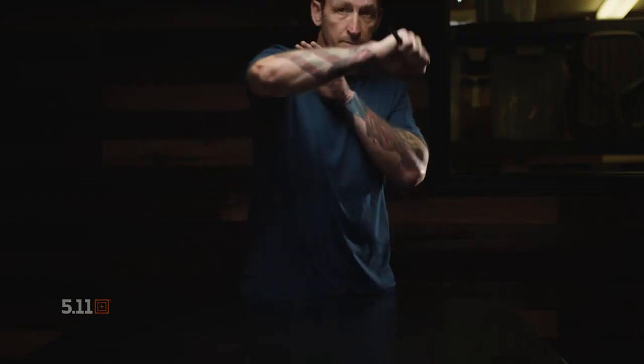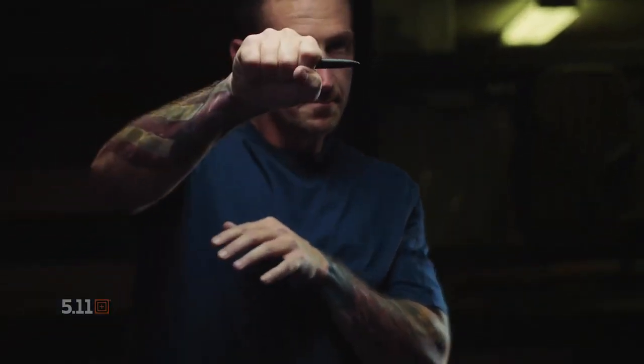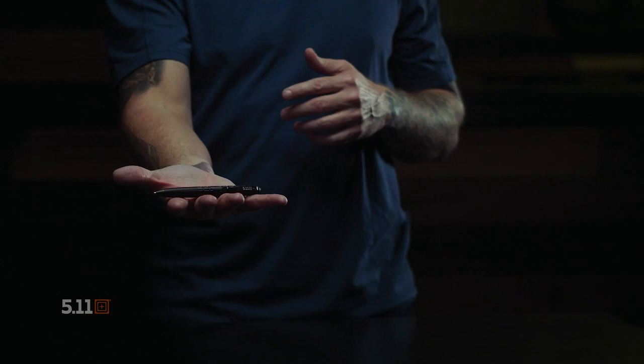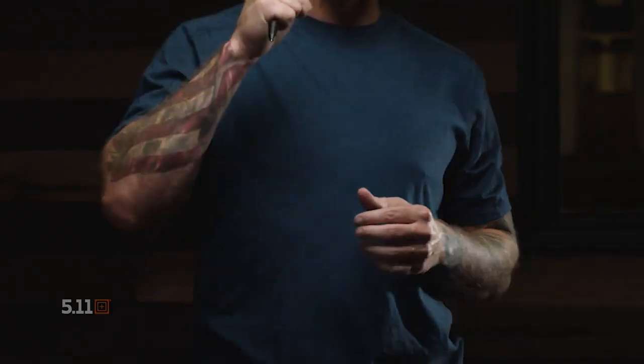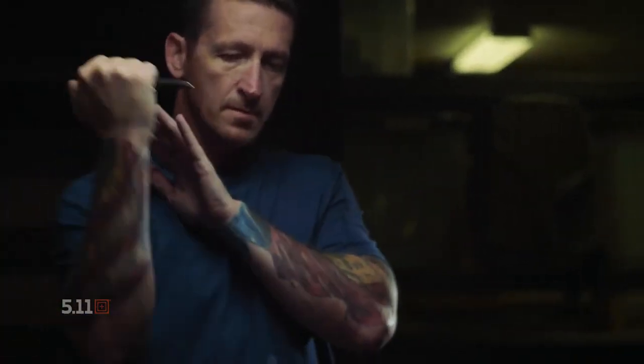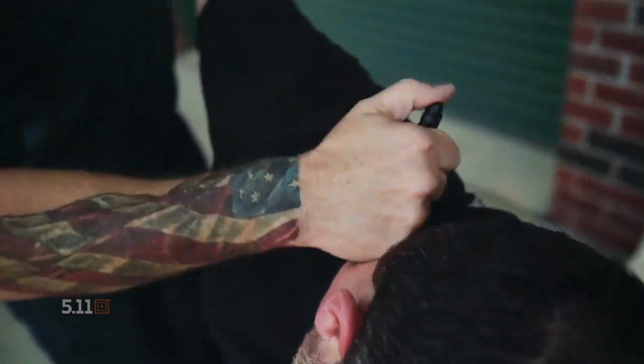That way it has enough sturdiness and construction in order to be used as a puncture tool if you find yourself in a bad situation. You can use these in a myriad of ways: an overhand grip, an underhand grip. There are several grips you can use in order to defend yourself with it, but the goal is to inflict pain with a pen in order to escape whatever that crisis is.